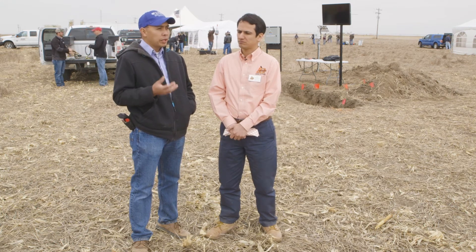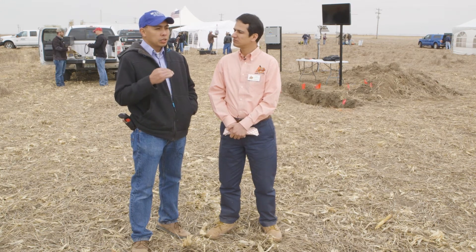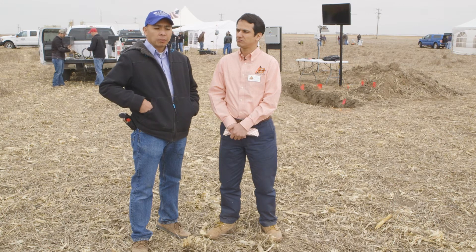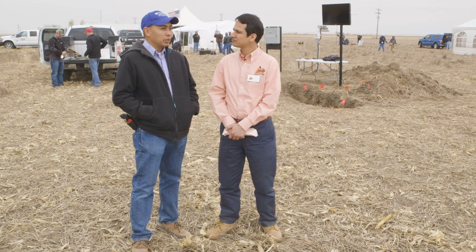Soil moisture sensors is just one of those technologies they are trying, because particularly in this field we would like to reduce our water use. Using technology such as soil moisture sensors could help them in making good decisions in scheduling their irrigation system. We still get some rain over here in this part of the state, and we'd like for producers to capitalize on that rain. Having soil moisture data in the ground would give them confidence to shut down if they needed to after a rain event, or probably before the rain event also.